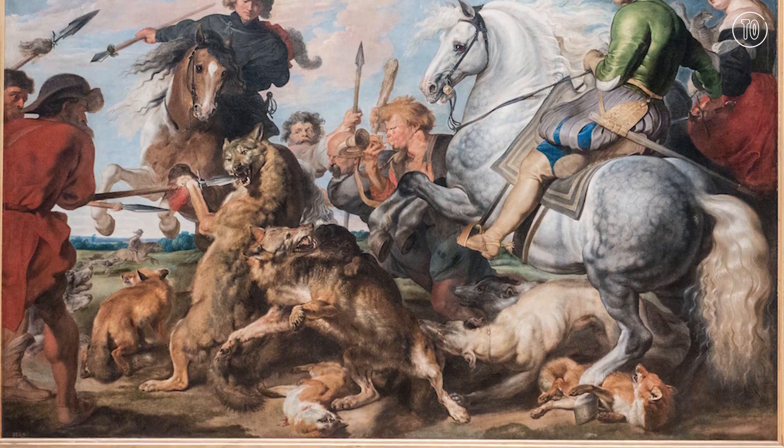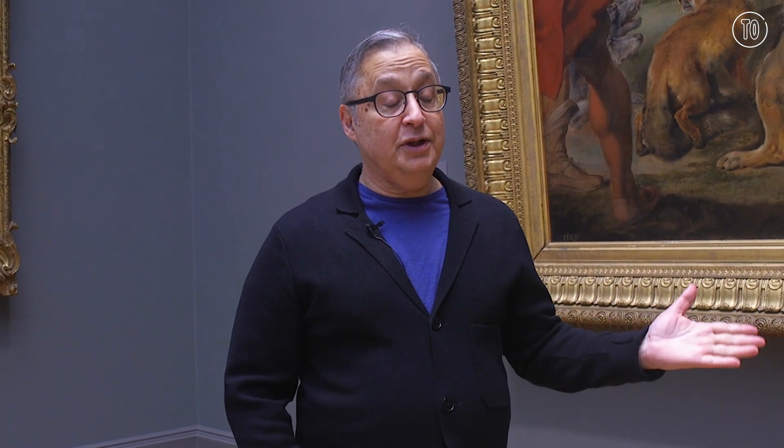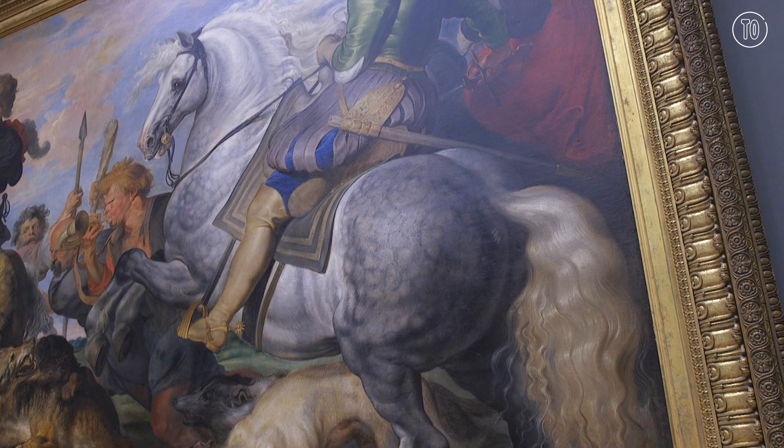In this hunting scene by Rubens, what we're looking at here is technically not a human butt, but quite literally a horse's ass. But it is certainly one of the most pronounced pair of gluteus maximus in the museum.